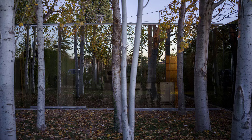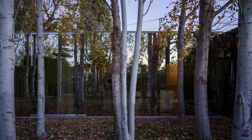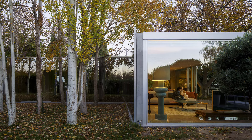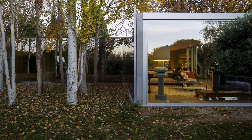The house is structured around four distinct pavilions, each with its own architectural language and purpose. Originally a transformed shed, the design respects and elevates the existing wooden structure, making it a timeless centerpiece on the property.